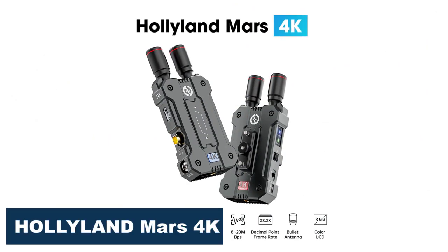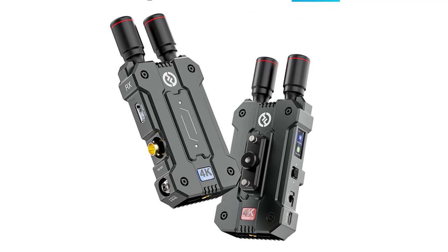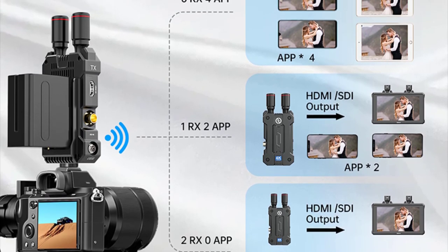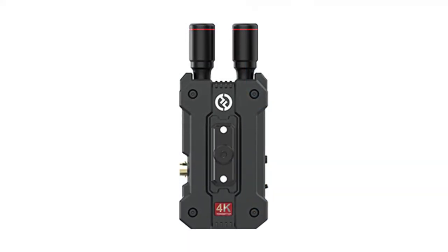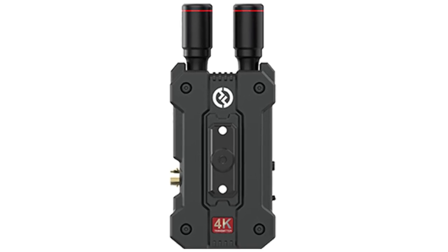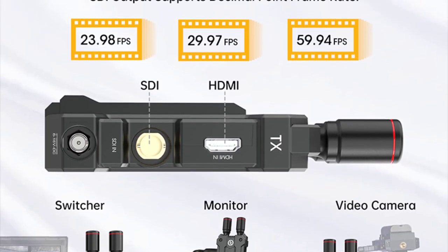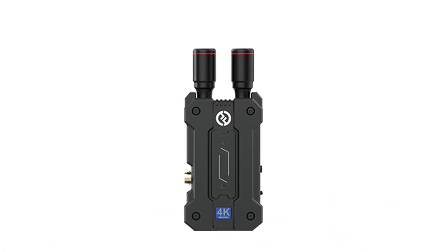Number 1: Hollyland Mars 4K Wireless Video Transmission. The Hollyland Mars 4K Wireless Video Transmission is an excellent product designed to make video transmission much easier and more convenient. One standout feature is its ability to send and receive video signals wirelessly, eliminating the need for messy cables. It comes with one send unit and two receive units, making it perfect for multi-camera setups. It also supports app monitoring via the Hollyview app, available for both iOS and Android. The product includes a variety of output and input interfaces, including HDMI and SDI, making it compatible with cameras, monitors, and other video equipment.